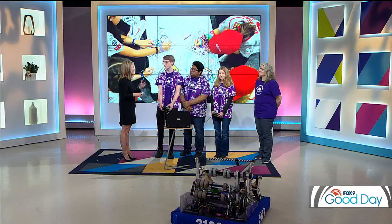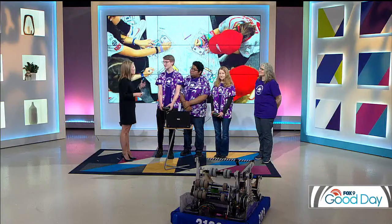Mason, talk about that experience — you're heading to Texas. What are you excited about, what are you nervous about? It's going to be really incredible — we get to play against the best teams in the world, talk to them, work on our robot, and learn so much from these other teams. It's going to be a really incredible experience, especially with our team just growing and the friendships that are already happening.